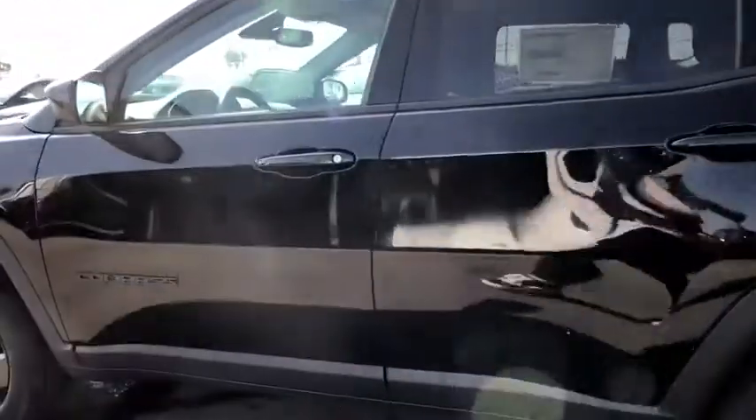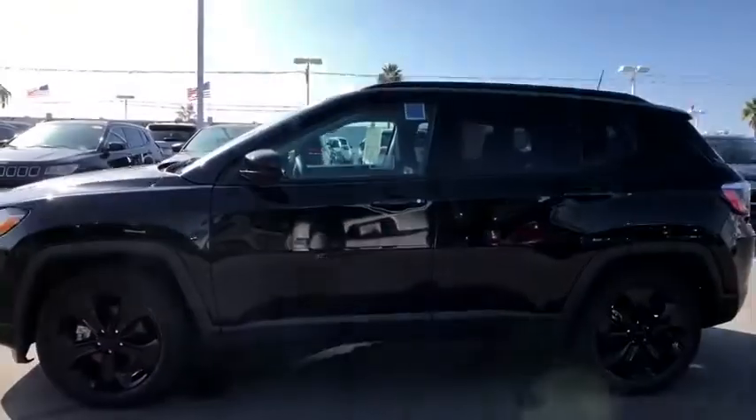Front-wheel drive, power windows. This beauty will even make your house keys jealous. Drive it today!